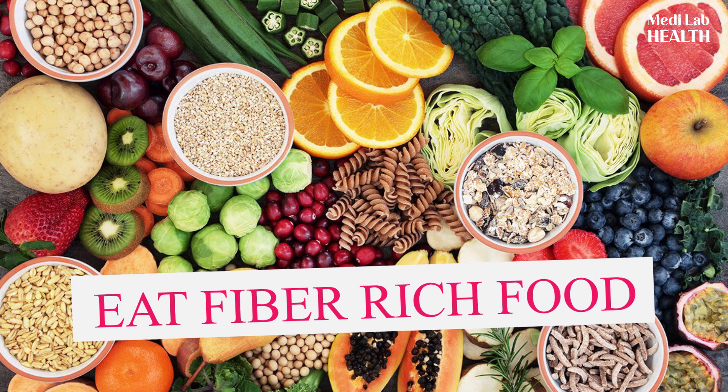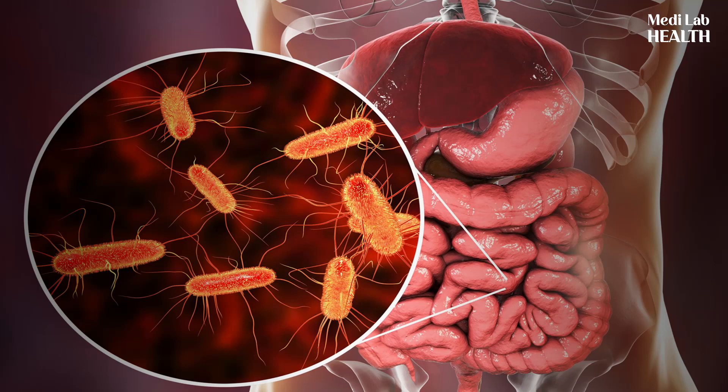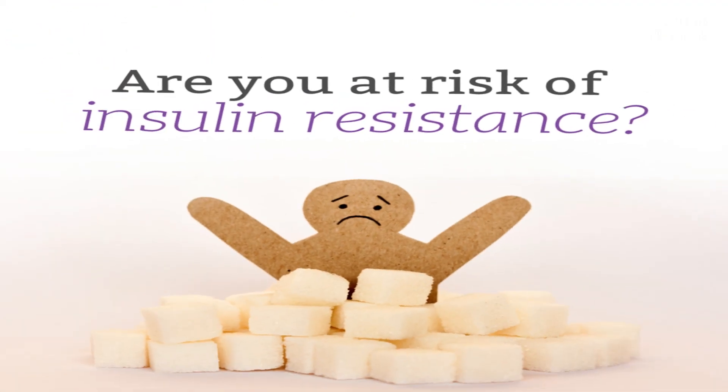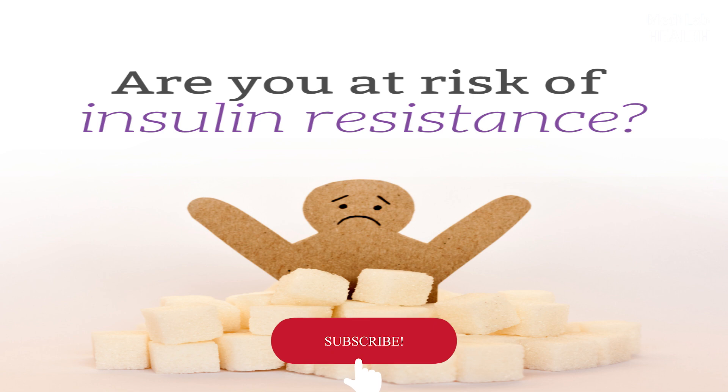Foods high in soluble fiber are an excellent way to manage blood sugar by preventing or reducing glucose spikes. Soluble fiber is able to improve insulin sensitivity by being a food source for beneficial bacteria in the gut. When the gut's microbiome is balanced, these bacteria are better able to digest food and mitigate the insulin response.